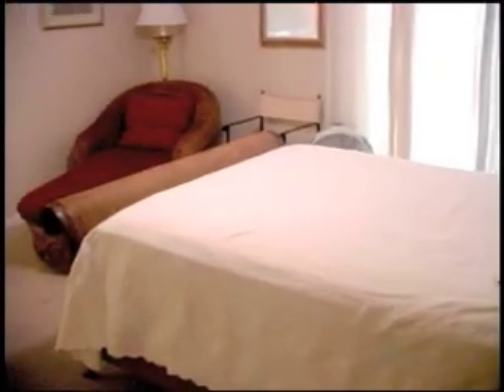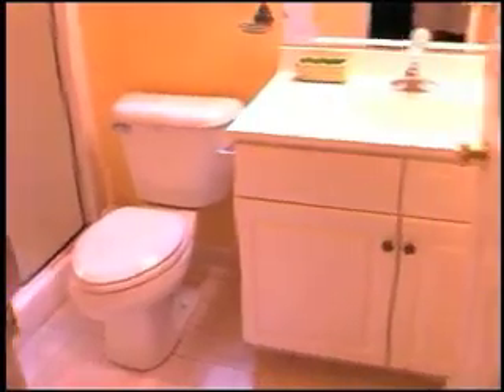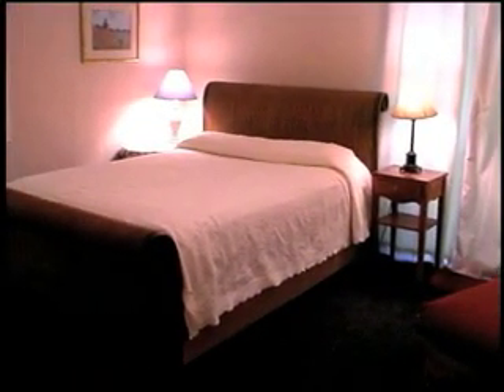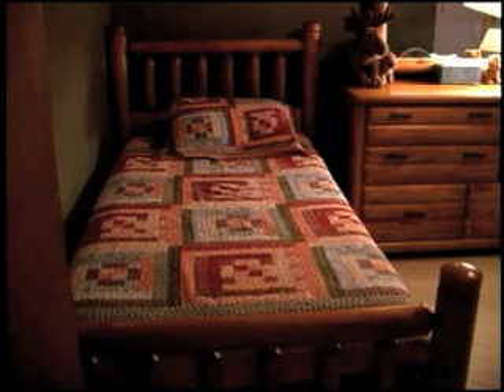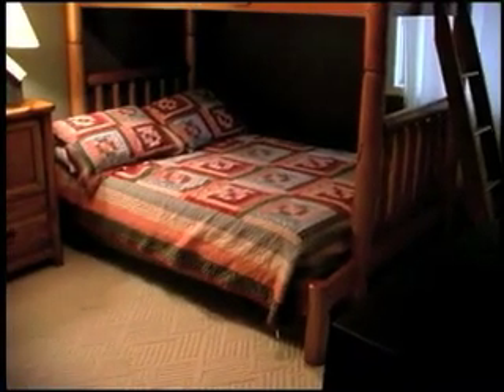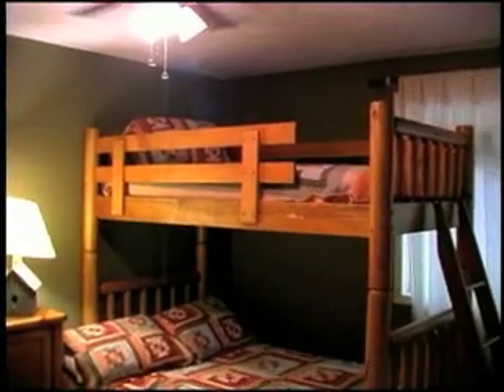The bedrooms on the first floor will give you many comfortable options. Bedroom number one is a master with a king size bed and an adjoining bathroom. We have a second master suite with a queen size bed and its own bathroom. Also on the first floor is this bedroom with a twin bed plus a twin over full bunk. I guess you know where the kids will be staying if you have any in your group.